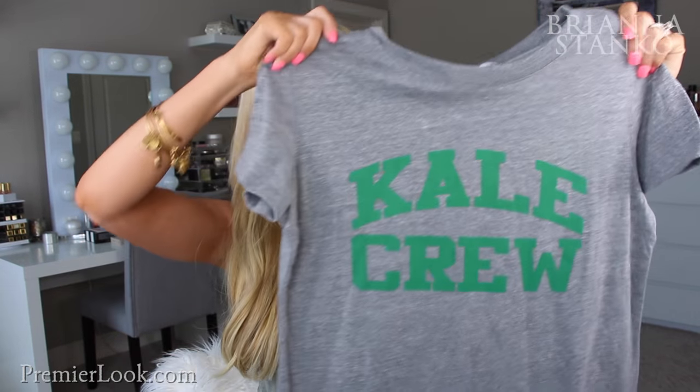Speaking of t-shirts, I picked up this t-shirt because it's so cute. If you guys saw my past video, I wore that t-shirt that said Squad — it's the same brand. I'm obsessed with their t-shirts, they're just really cute. I picked up this one that says Kale Crew. I just love these with jeans — I thought this one was so cute.